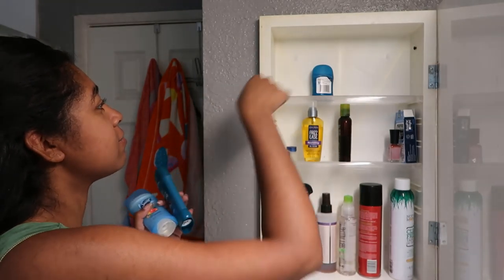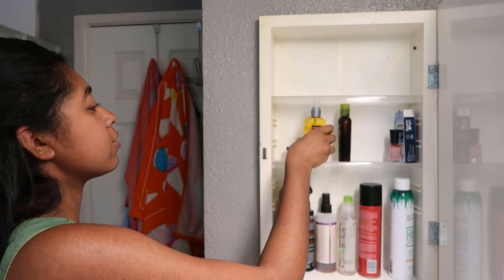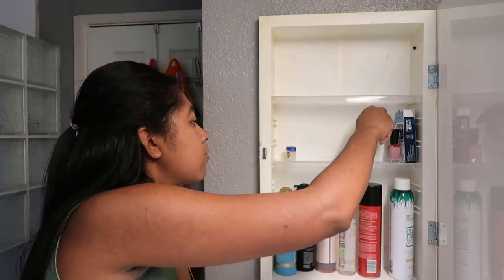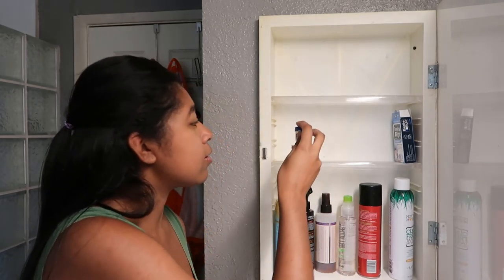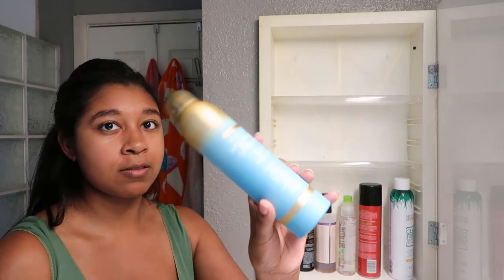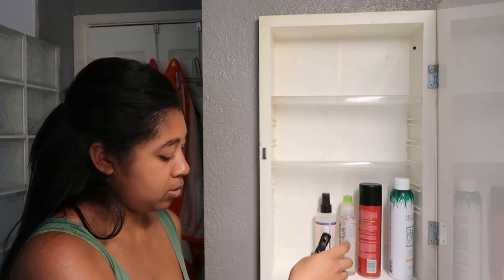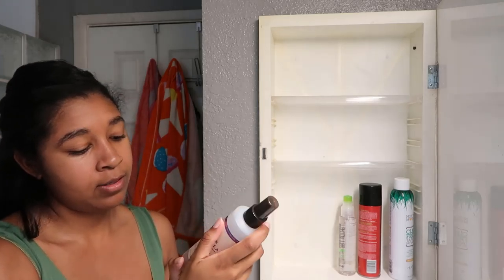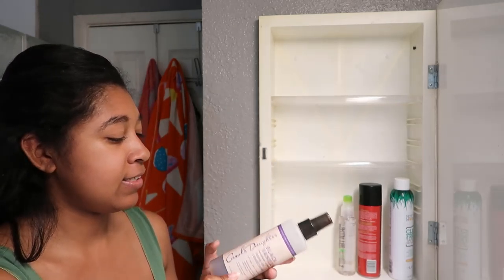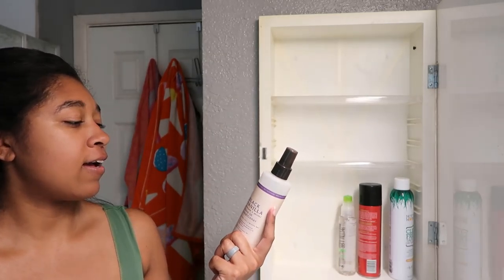I've got my deodorant, Kevin's hair oil, hair oil elixir. Got one bottle of nail polish, a little Vaseline lip therapy. Got some dry shampoo — this is my favorite one, it's by OGX. Got some heat protector spray. This is a leave-in conditioner. I honestly think I've had this exact same bottle since 2017 and it's still half full.